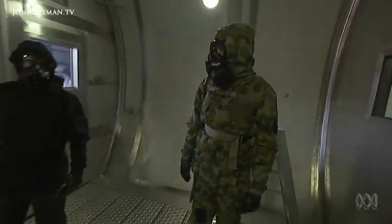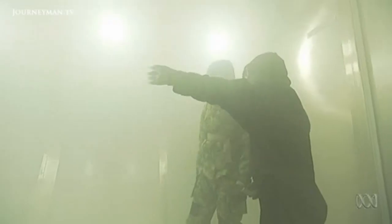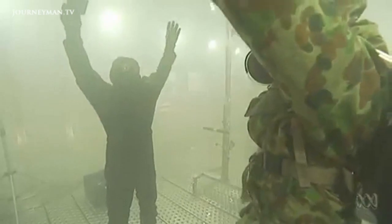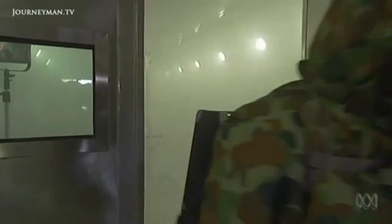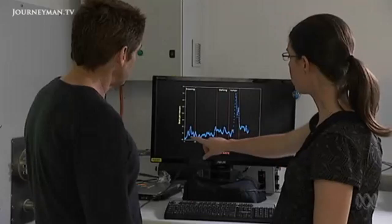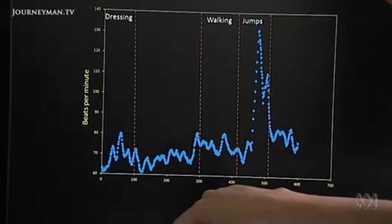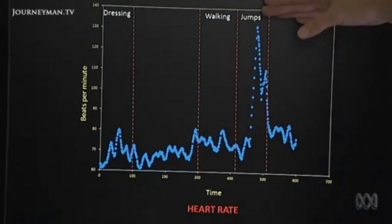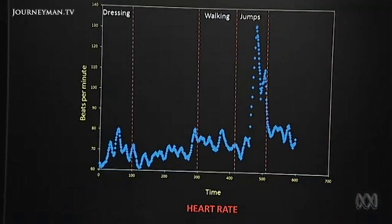Not only do soldiers get exposed to nasty chemical weapons, they have to work in these suits in tough physical conditions. A trainer puts me through my paces. I'm not doing a lot of exercise really, yet my heart's pounding and I'm gasping for air. Heart rate and body temperature are measured continually to see what level of exercise a soldier can cope with. Heart rate goes up during exercise and down when I stop — which of course is normal.